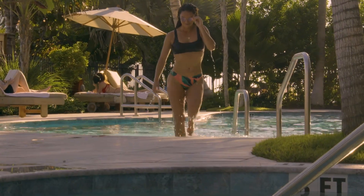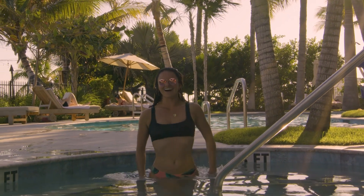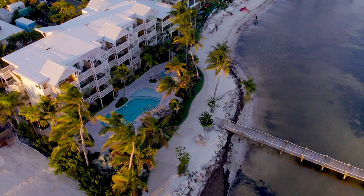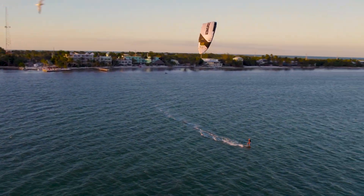Swing by Grassy Flats for an epic day on the water, then relax and unwind with a hot tub session and a nice cold beverage. You will not be disappointed. Be safe out there, have fun, and we'll see you on the water.